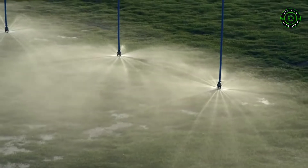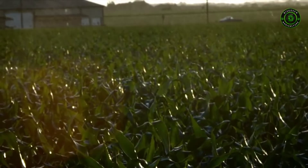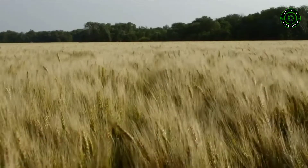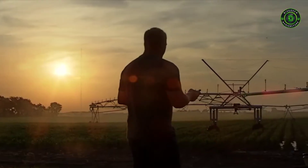We have an expert team to work with you to design the optimal water application package for your fields, including drop and sprinkler options to suit various crops and soil types, with the ability to efficiently apply crop protection products and fertilizers. We also offer easy-to-use control options that go from basic to touch screen, as well as remote management.